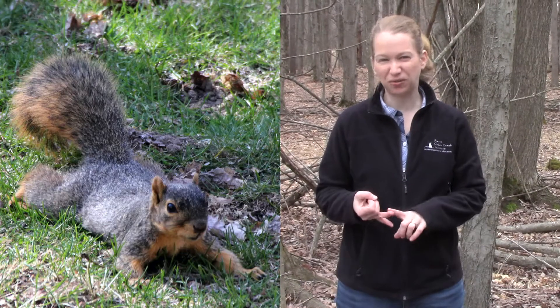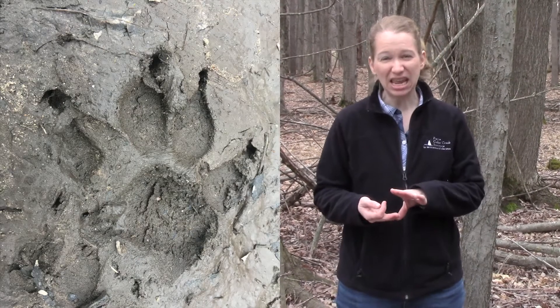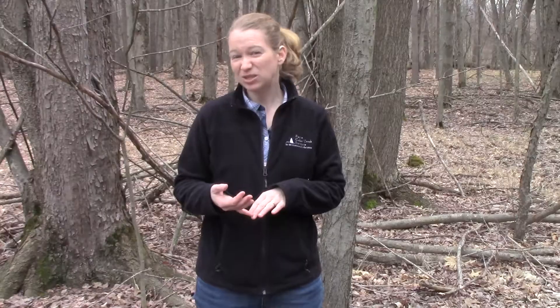These signs can come in many different ways — from feathers, to fur, to footprints, even gnawed on branches, gnawed nuts, as well as poop.